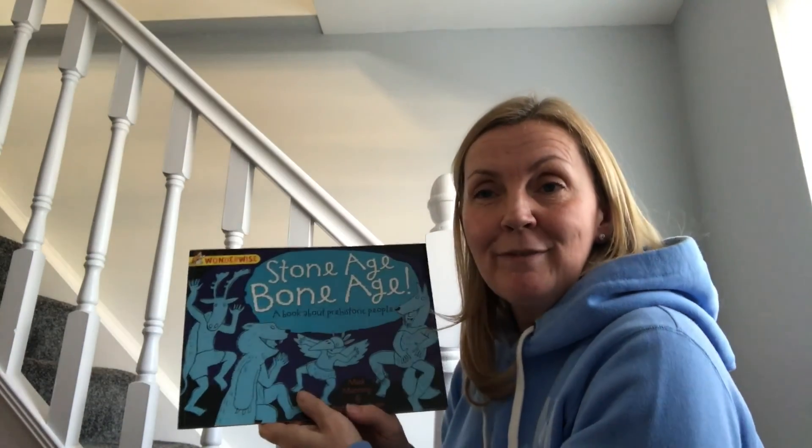There are some interesting facts in that book, aren't there? Although it was put into a kind of story format, it was actually giving us some history and telling us some facts which would help us in our topic learning too. I hope you enjoyed it.